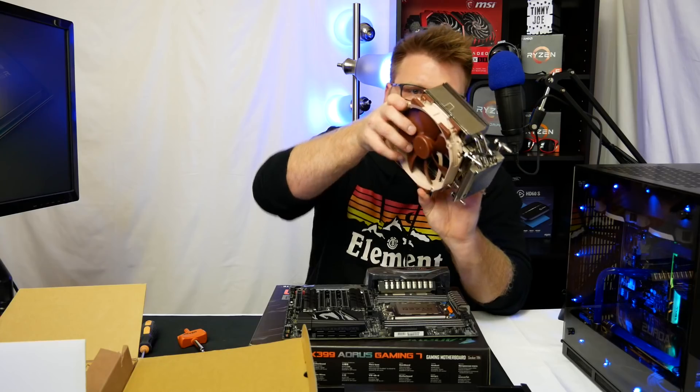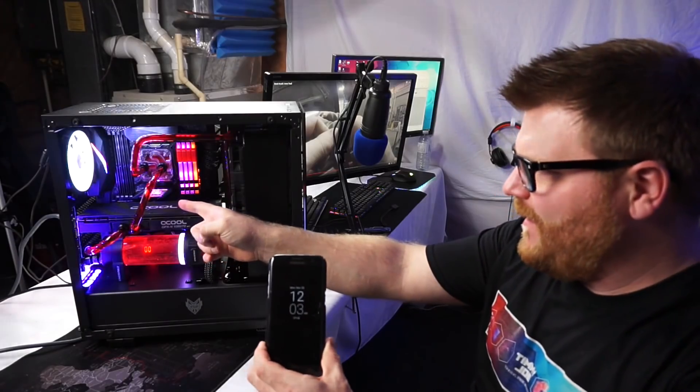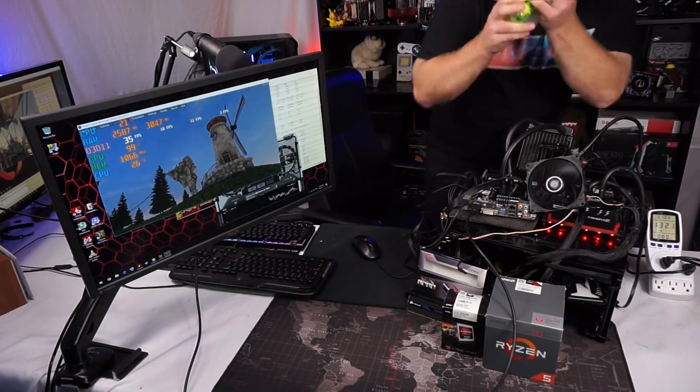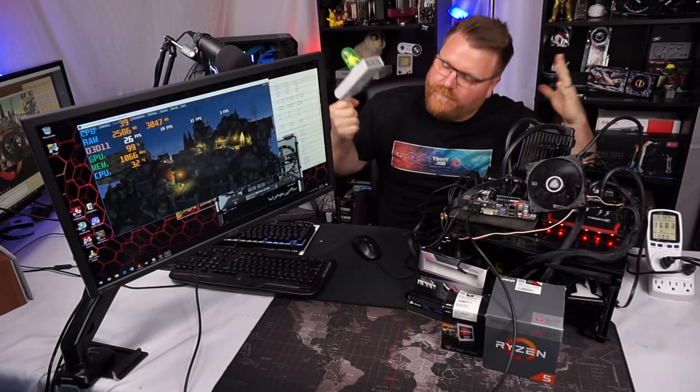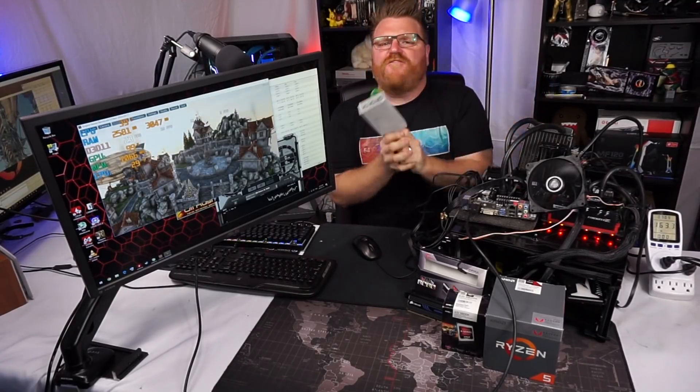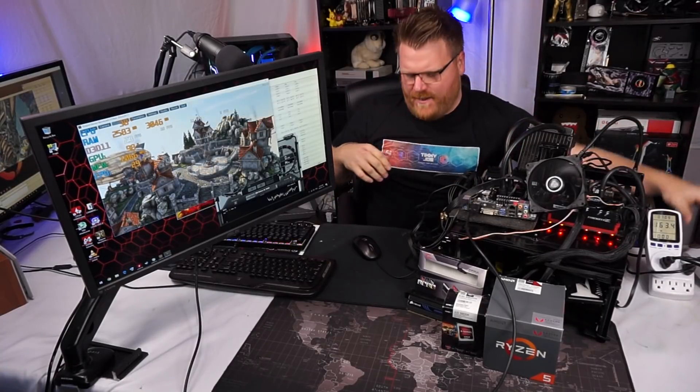Timmy Joe reviews anything — we're viewing computer parts on YouTube. What's up guys, Timmy Joe, making videos about computers on the internet, back from a nice long vacation. We're going to go back in time to when we had APUs.